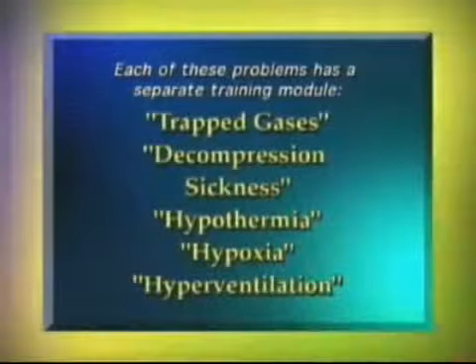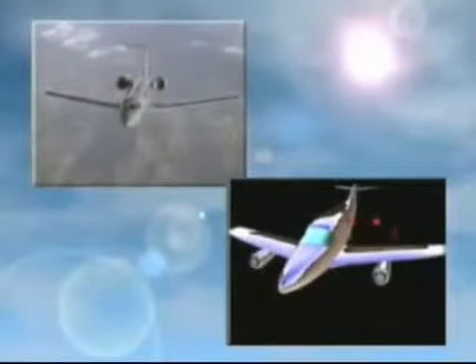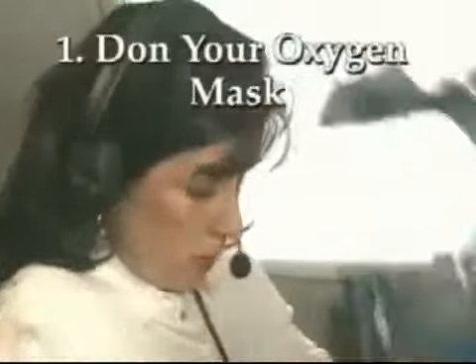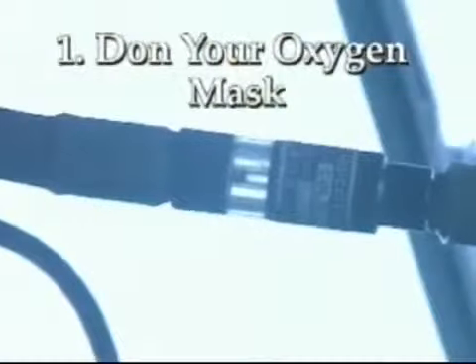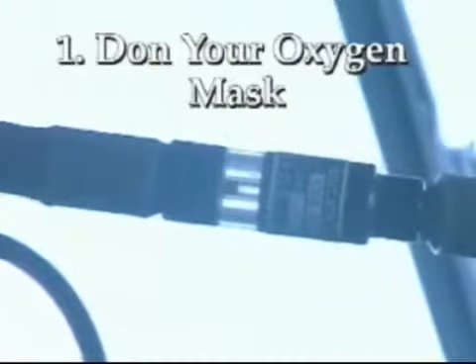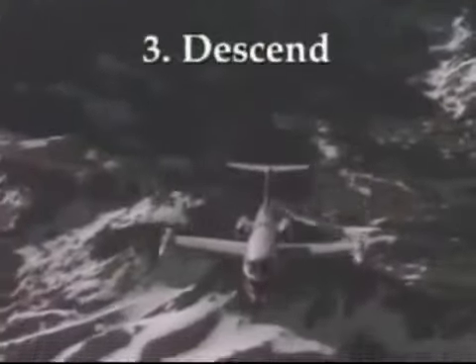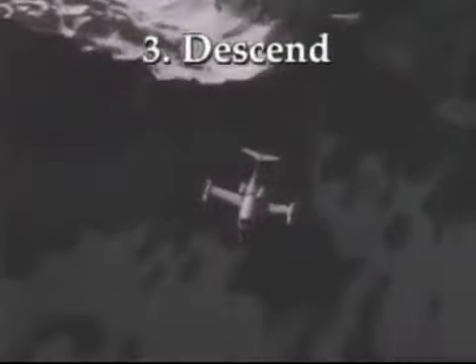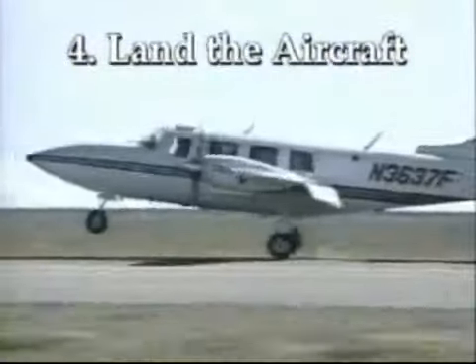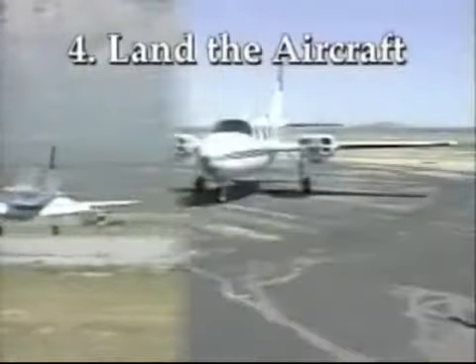Each of these problems has a separate training module available if you need further explanation. If you experience a decompression, you should use the following procedures. One: don your oxygen mask — you should be able to do this in 5 seconds or less, and check to make sure the air is flowing 100% in your mask. Two: maintain aircraft control. Three: descend to a lower altitude, preferably 10,000 feet or below. Four: land the aircraft as soon as possible and, if needed, obtain appropriate medical help from someone familiar with aviation physiology.